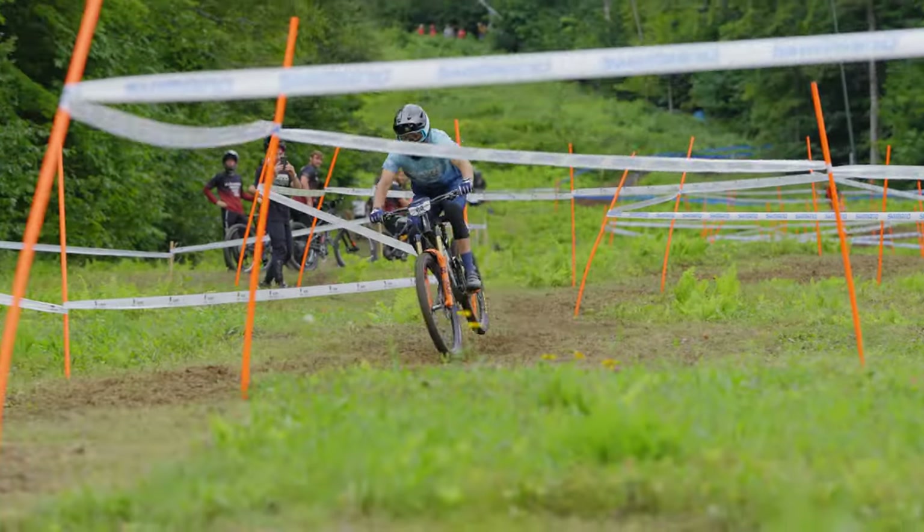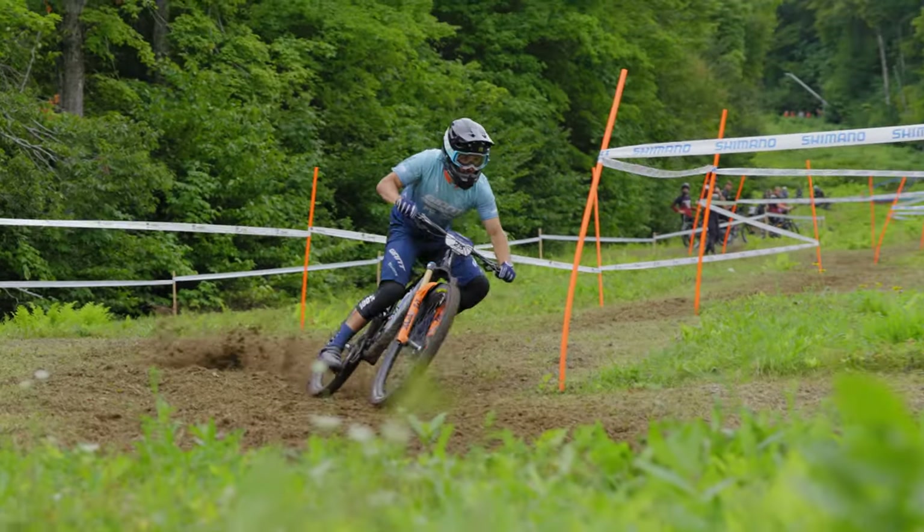The new bike, and especially the carbon version, is really stiff. So when you race and you push on the bike, you just carry speed — full gas — and now I'm able to use my full potential on it.